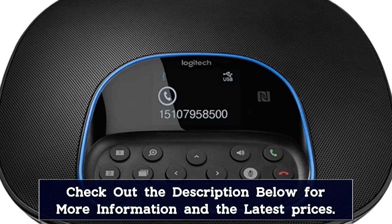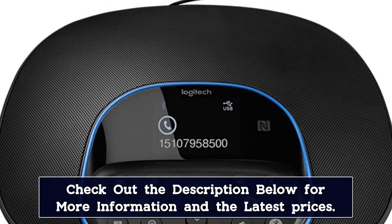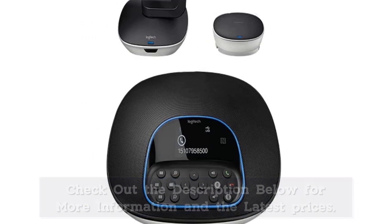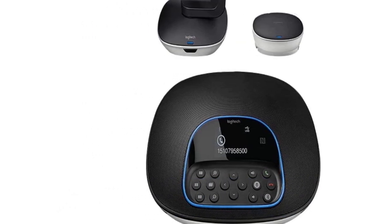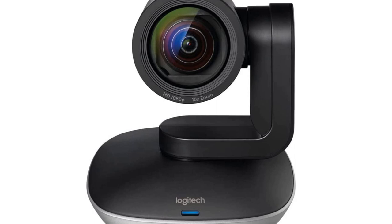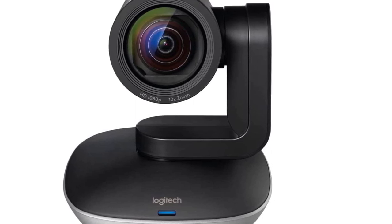The camera can pan and tilt so you can highlight speakers or presentations. Its flexible mounting options — table, wall, or tripod — allow you to position it in an optimal location without the need for any major room reconfiguration. The remote control is another nice addition too, which allows you to control all the main functions from a distance.